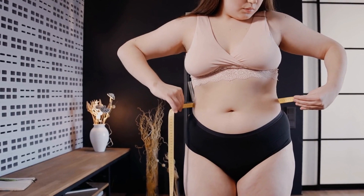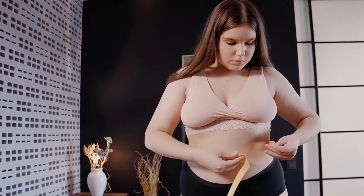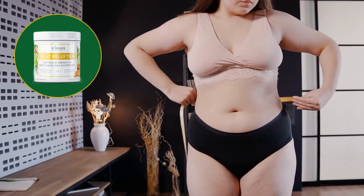Are you that person who is struggling to lose weight? Do you wonder why it's so easy for some people to be thin no matter what they eat? Have you been struggling with weight all your life? So, flat belly tea is perfect for you.